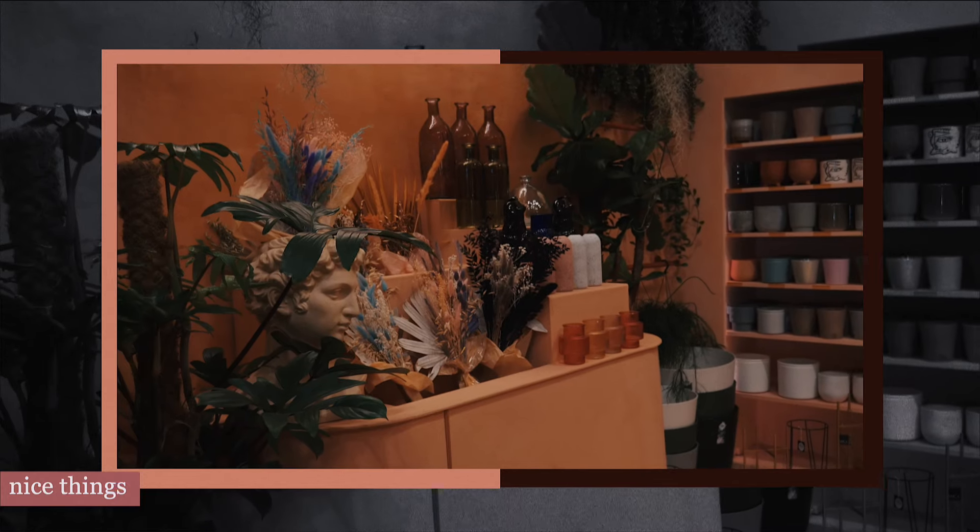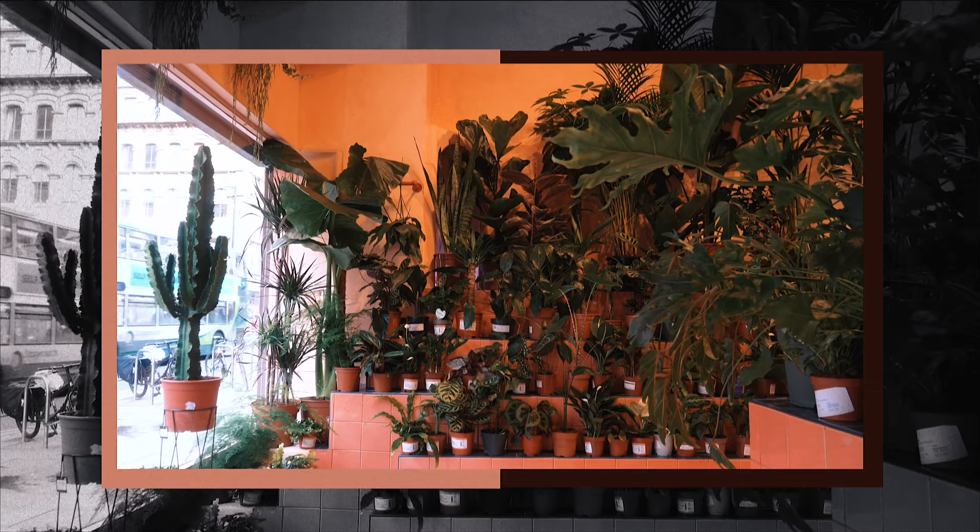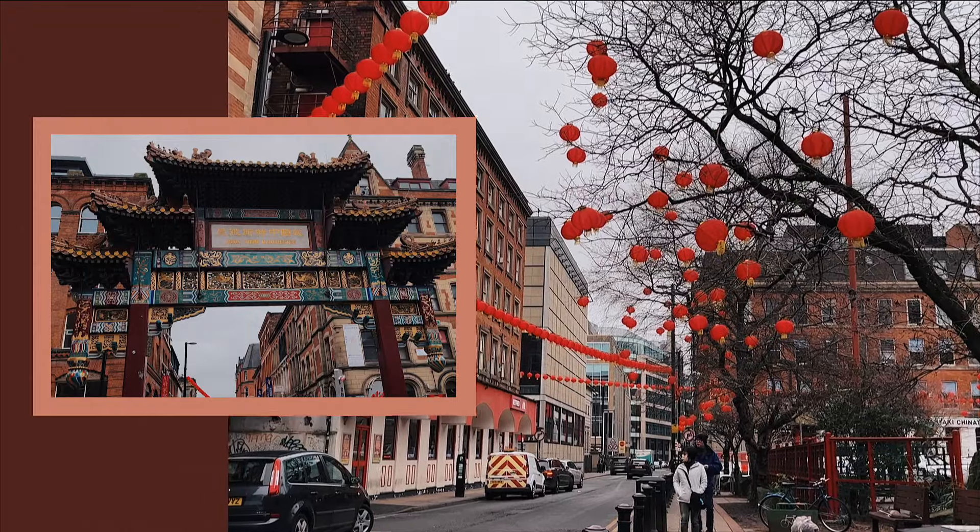I pretty much spent the afternoon peering into plant shops and dipping in and out of Chinatown — all in the name of showing you what Manchester has to offer, of course.